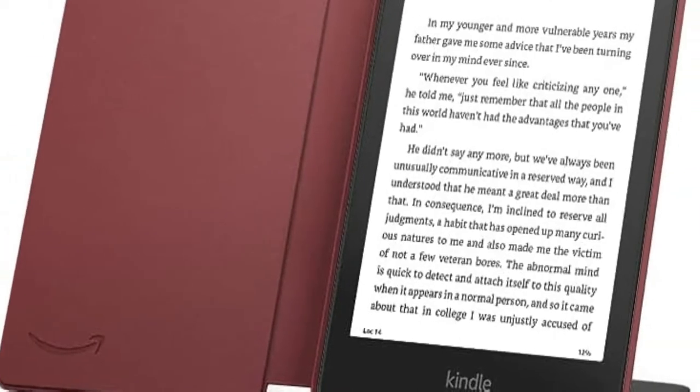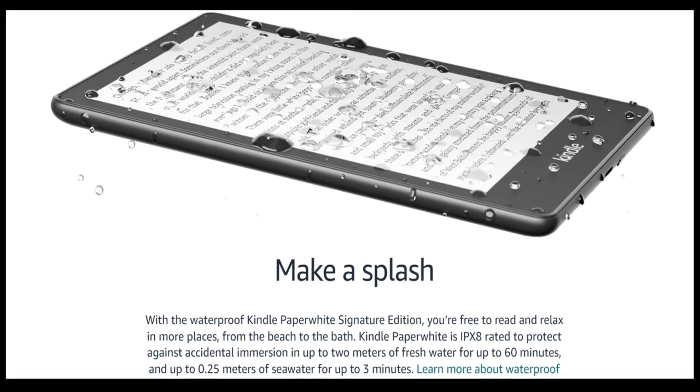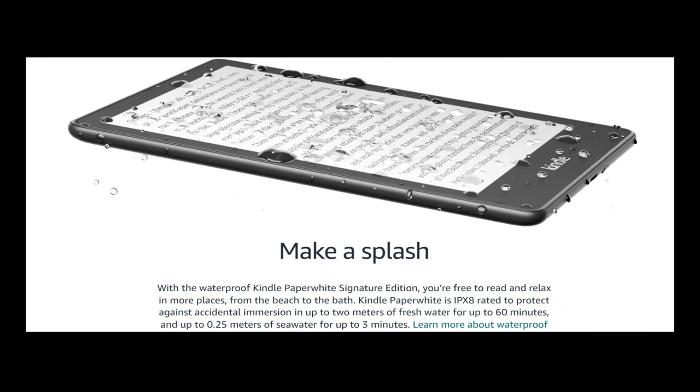Our best Kindle Paperwhite yet. 32GB of storage means more space for your favorites. Wireless charging means less hassle when you're headed out.